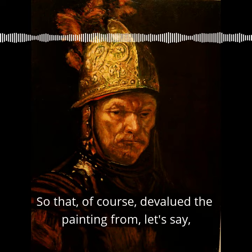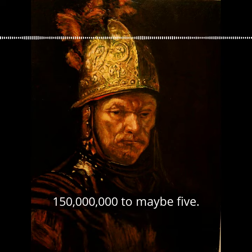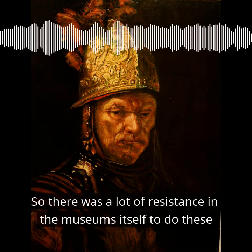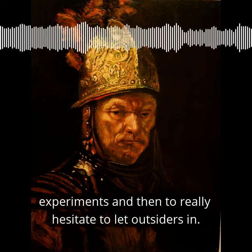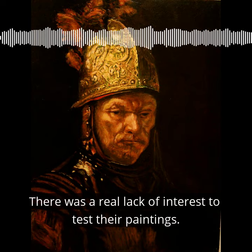That of course devalues a painting from, let's say, 150 million to maybe five million. So there was a lot of resistance in the museums themselves to do these experiments, and they were really hesitant to let outsiders in — there was a real lack of interest to test their paintings.